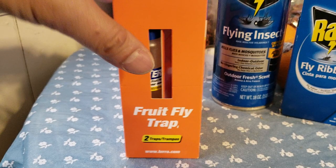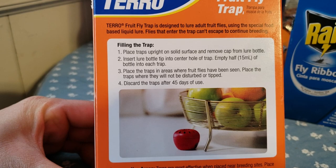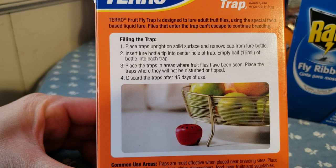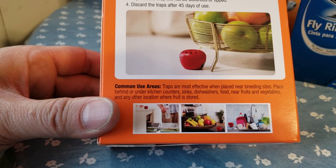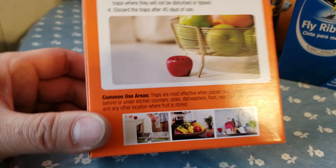It's ready to use, non-staining. This features two traps — I think the older design only has one trap, but it might be a little cheaper. There's a solution in there. The back of the box tells you how to use it: fill and place the traps upright in the location where you see a lot of insects, pour the solution inside, and place the traps around the area. Discard after 45 days of use. Common areas are sinks, dishwashers, near trash, and fruits.